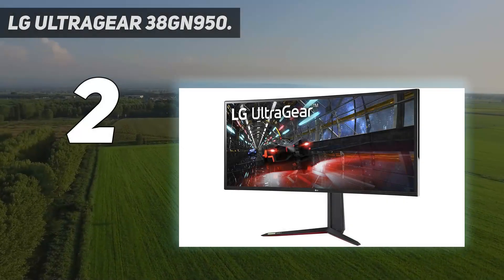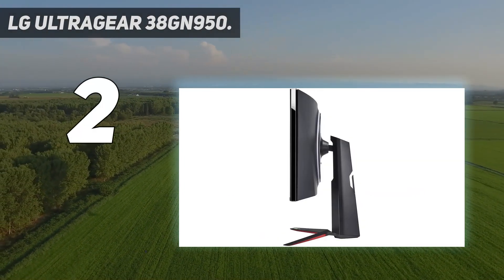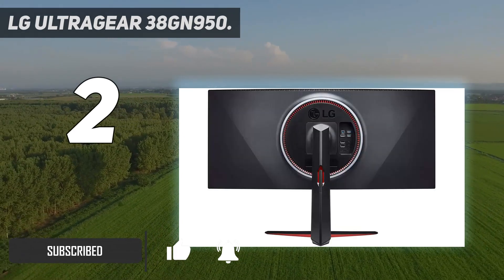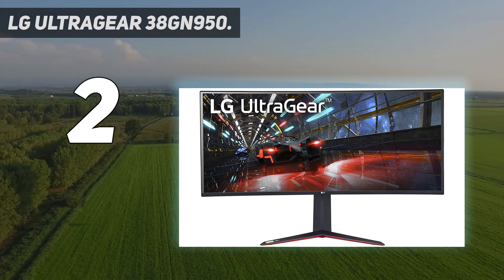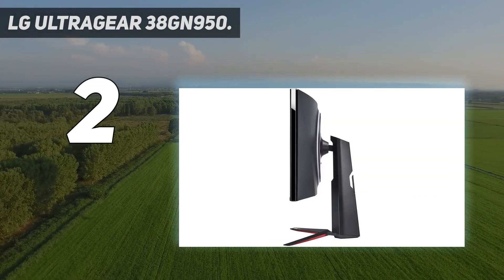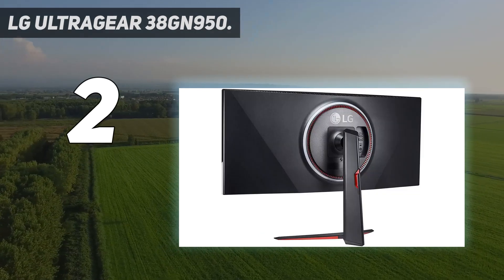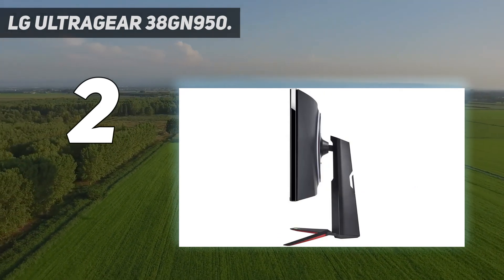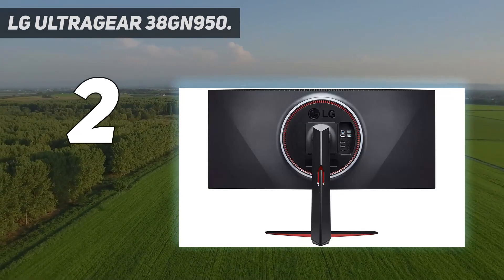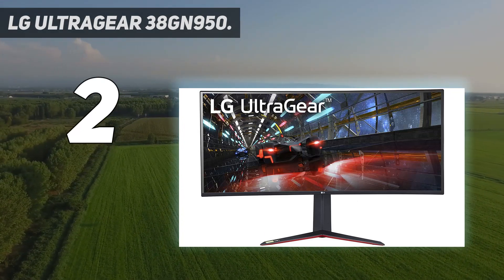Number 2 on my list: LG UltraGear 38GN950. This display has something special up its sleeve: HDR support, though you do pay for the privilege. There's a slight curve to this UWQHD resolution panel which won't be to all tastes, but you do feel nicely enveloped by what is a huge display that also boasts a 6cm height adjustment in case it sits too low. It also has a huge 2,500:1 contrast ratio plus support for AMD FreeSync, so while it's a terrific monitor for screen real estate, it also has a gaming side too. A USB-C cable offers excellent single cable connectivity with data transfer and video delivery, though it isn't a Thunderbolt cable, unfortunately.